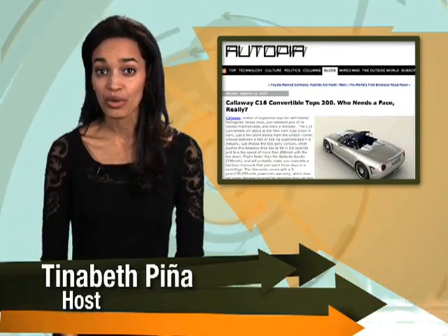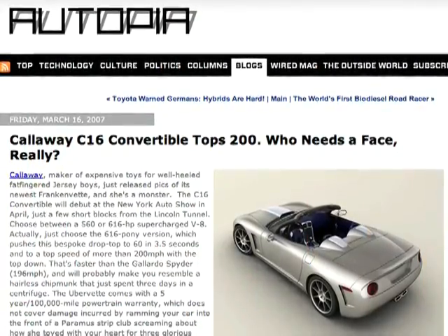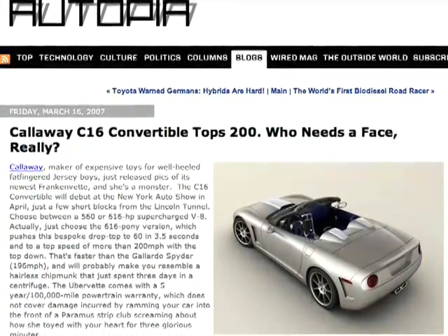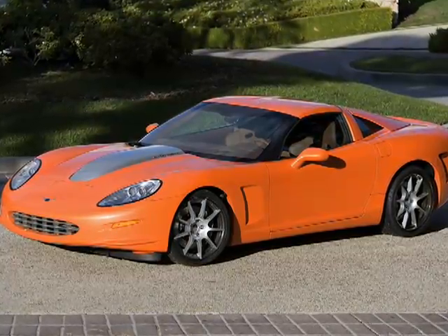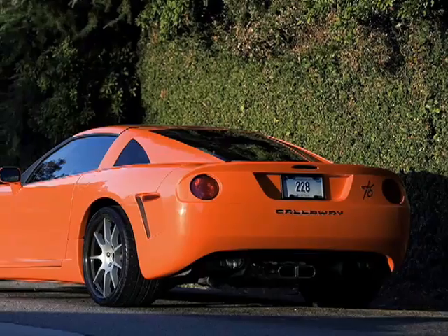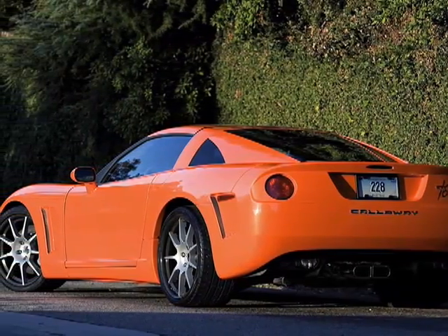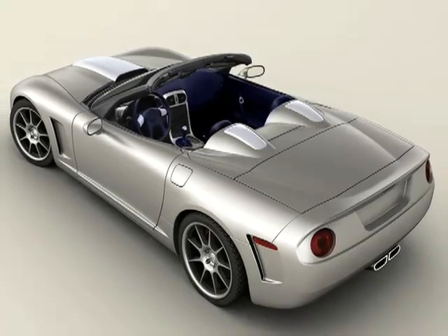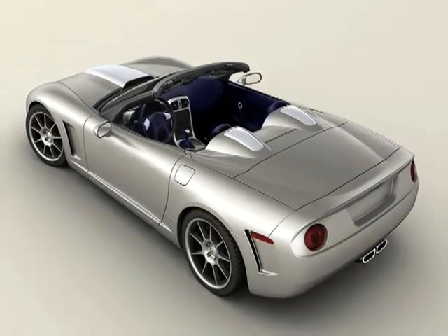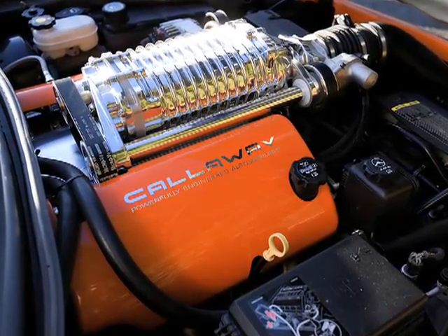Corvette tuning shop Callaway is launching yet another six-figure SuperVette, but this one's for driving while tanning. It's the Callaway C16 Convertible — the SPF Zero version of the C16 Coupe. The company says both cars are based on the current Corvette C6 platform, but they're completely different animals. Every body panel on the C16 has been restyled to reduce aerodynamic drag, and under the hood is Callaway's famous supercharger kit.